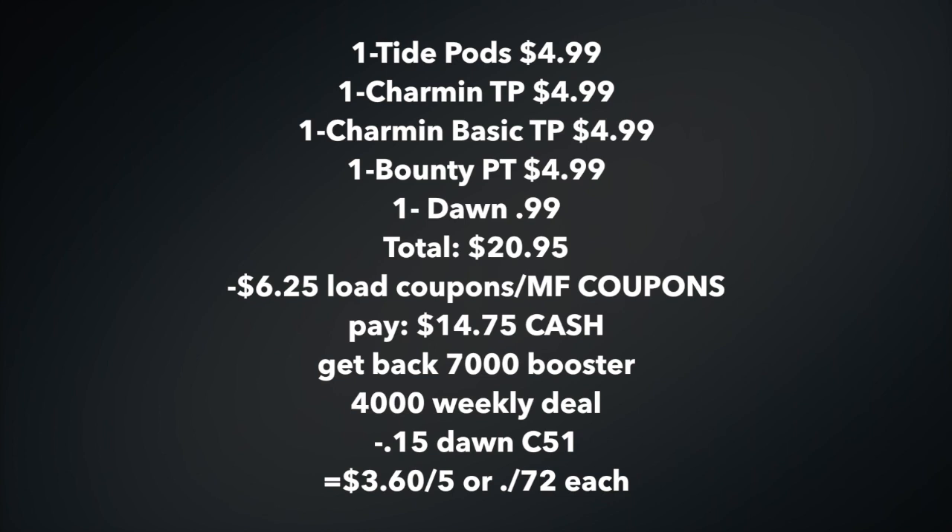All of that good stuff will be a total of $20.95, not including tax. The coupons I showed you earlier — that's $6.25 in loadable coupons that will come off. Alternatively, if you don't have those, go with your April P&G from last weekend's inserts. After all the coupons, you're going to pay $14.75 cash out of pocket.